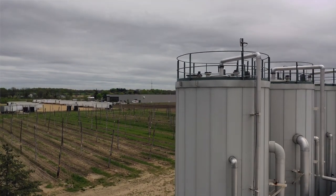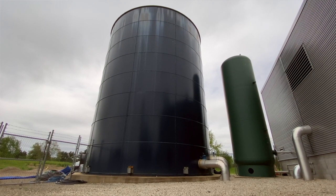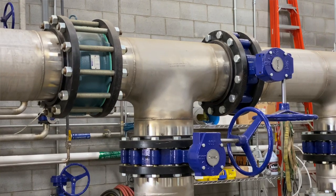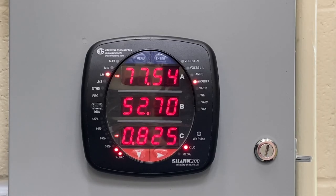The byproduct from cleaning that is methane, which we burn in a combined heat and power generation to create energy. This not only is enough energy to run the Cube, but also sends energy to offset the brewery's energy consumption.